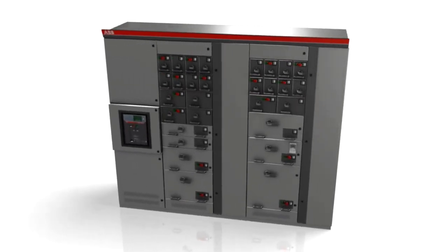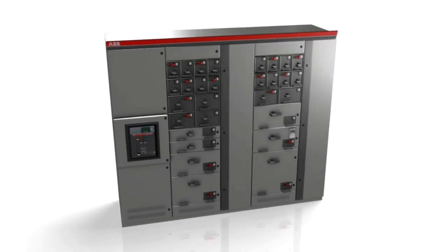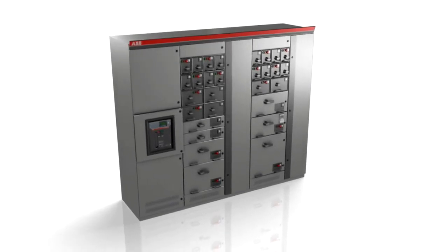The distance between the bus bar and the operator in both solutions meets the most stringent safety requirements, making MNS Conventional a proven technology for a wide range of applications.